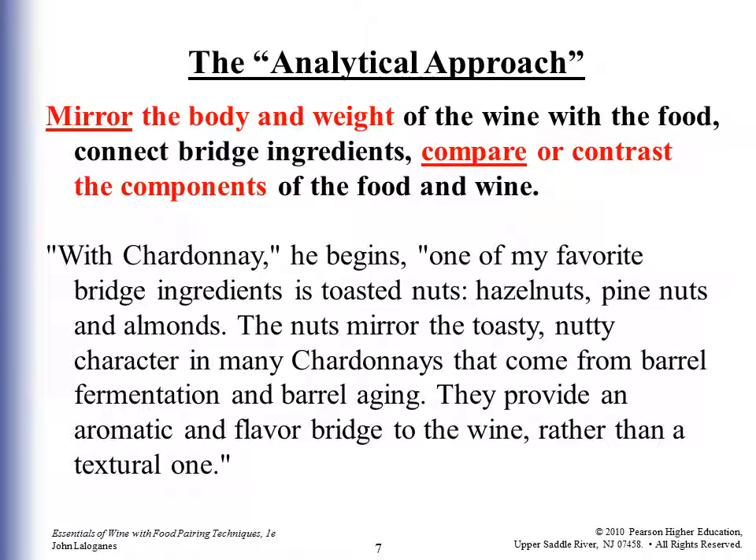So how do I explain what bridge ingredients are? I just Googled it and there it is. With Chardonnay, one expert says one of his favorite bridge ingredients is toasted nuts — hazelnuts, pine nuts, and almonds. The nuts mirror the toasty, nutty character in many Chardonnays that come from barrel fermentation and barrel aging. They provide an aromatic and flavor bridge to the wine rather than a textural one. So you put those nuts into the meal somehow, then you have your Chardonnay and you get similar flavors — bridging from the food to the wine or vice versa.